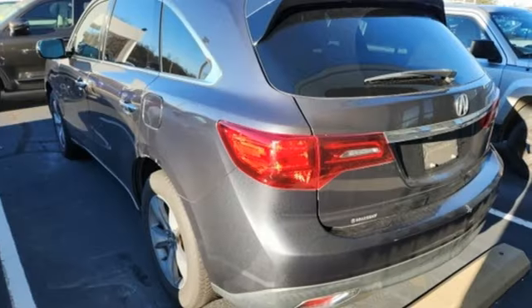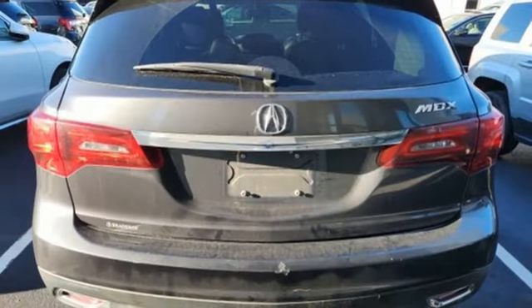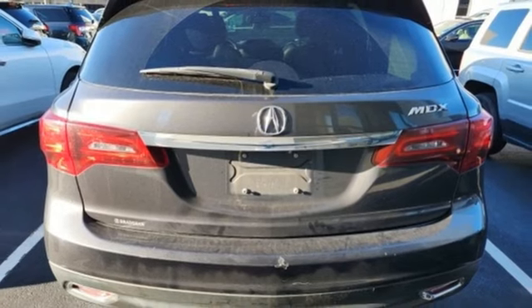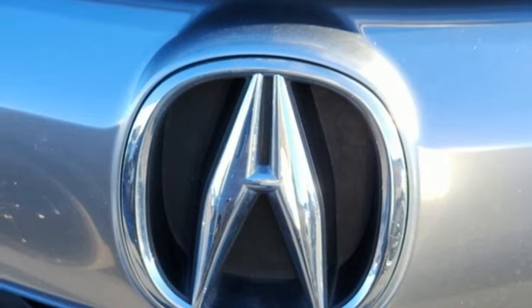Automatic transmission, adaptive suspension, Bluetooth wireless audio streaming, memory exterior door mirror settings, front heated leather sports seats, auto dimming rear view mirror.